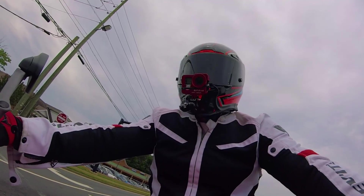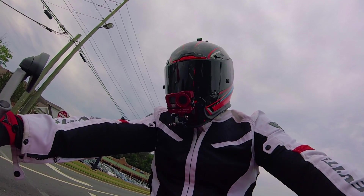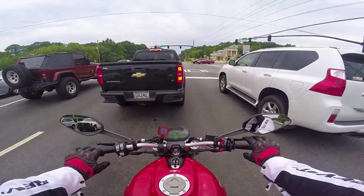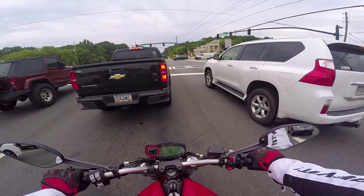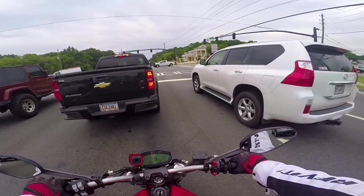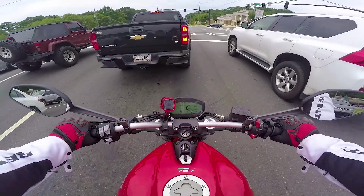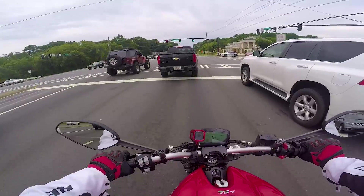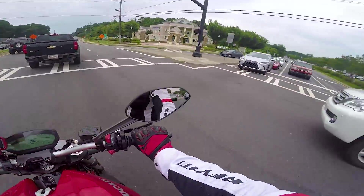I gotta say I really like the body position. I like riding more aggressively - I'm not a huge fan of riding in a laid back position. I have a hard time chilling out when I'm riding, I'm always on edge having a good time. So I kind of like this body position - I'm slightly attack position, I'll say that. This bike is really smooth off the line, I will say that - I like that.